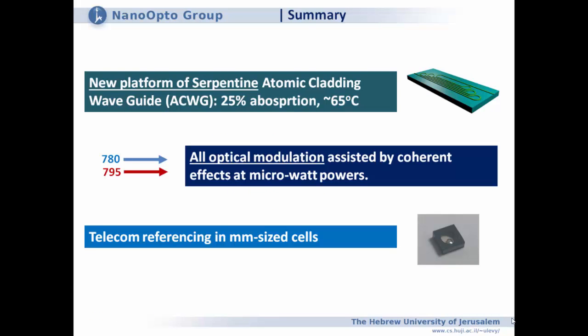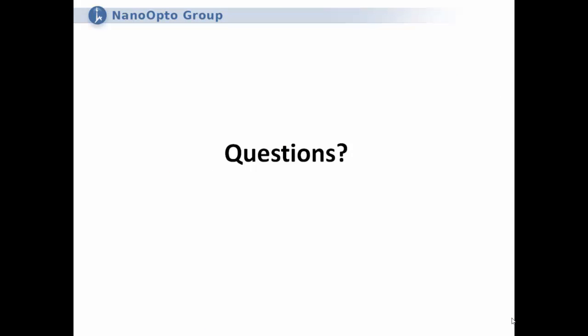To summarize: I showed a new platform — the serpentine atomic flooding waveguide, 17 millimeters long, complementary to the shorter 1.5 mm version — operating with 25% absorption at 65 degrees. I showed all-optical modulation assisted by coherent effects via Autler-Townes splitting, and prospects for telecom references in millimeter-sized cells. Thank you very much for your attention.